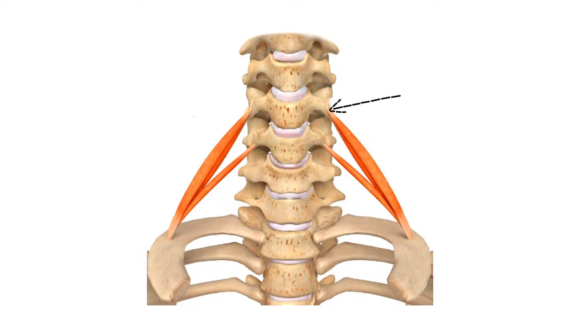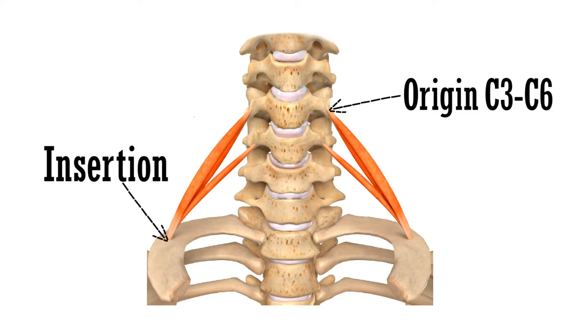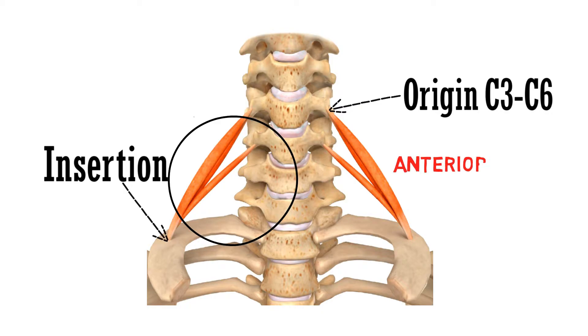This is the point of origin of the muscle from cervical 3 to cervical 6 vertebra. This is the point of insertion on the scalene tubercle of the first rib. These bands of the muscle are the anterior scalene muscle, or in Latin, scalenus anterior.